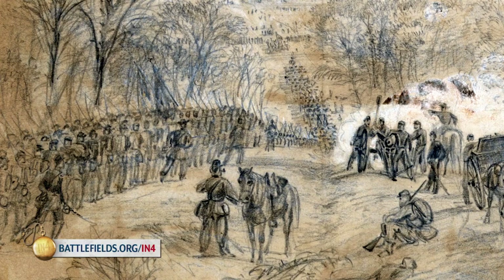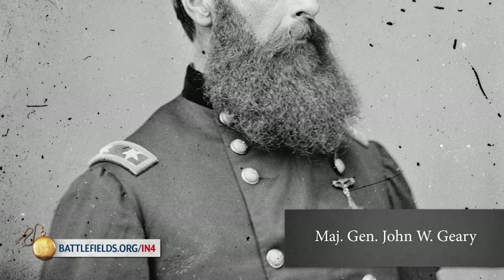Brigades are grouped into divisions. Typically, Confederates put more brigades into their divisions while Yankees tended to put fewer. So you're often going to have two or three brigades in a Union division, but you'll typically have three, four, or five brigades in a Confederate division. Therefore, Confederate divisions are a lot bigger.